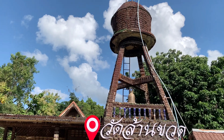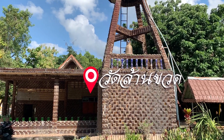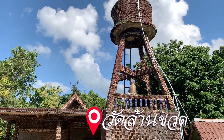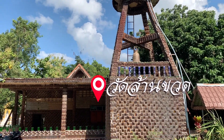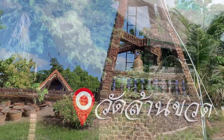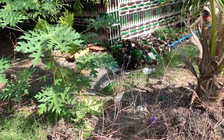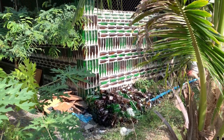The final thing we're going to see today is between Sisaket and Ubon — Lan Kuad. Lan Kuad is a temple, which means 'a million bottles.' I'm going to walk around and show you. These are all made of bottles — everything here is made of bottles. Looks like Chang bottles, Leo bottles, Red Bull bottles — they made the whole place out of bottles. Just a pile of them right there, Leo bottles and Chang bottles, and they use them all.